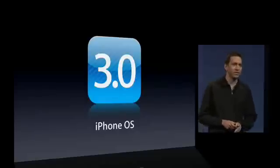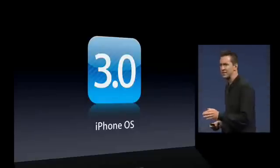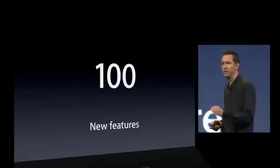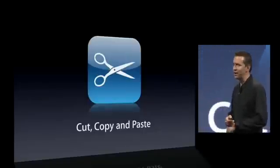Let's talk about what's next: iPhone OS 3.0. This is a major update to the iPhone operating system — it brings with it more than a hundred new features. Let me highlight just a few, starting with cut, copy, and paste.